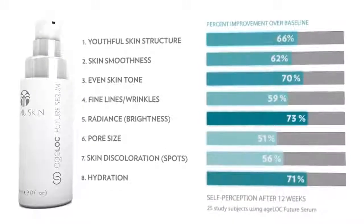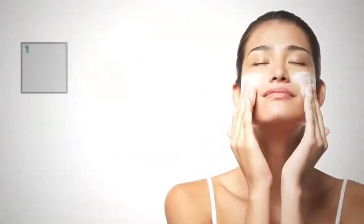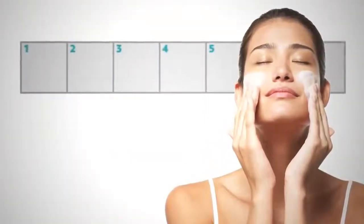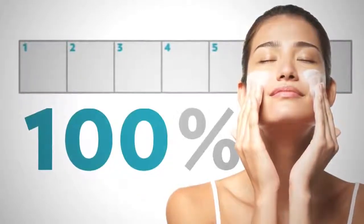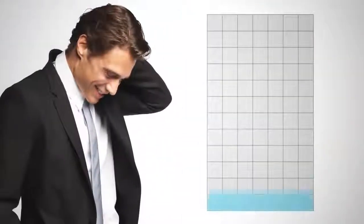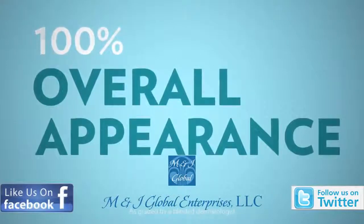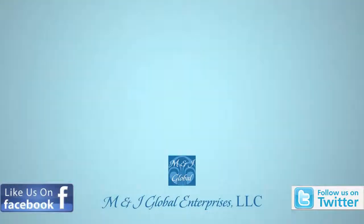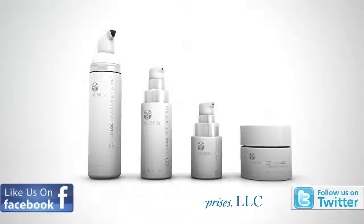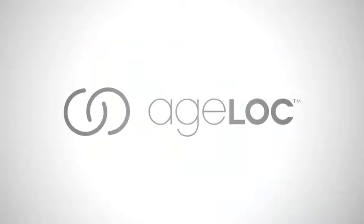No other product does more for younger-looking skin. After only seven days of using Age Lock Transformation, all study participants started showing improvements in two or more signs of aging. After twelve weeks of use, 100% of participants showed an improvement in overall appearance as graded by a blinded dermatologist. Age Lock products are the most scientifically advanced products New Skin has ever created. It's time to experience a true transformation — transform your look and your life with Age Lock.